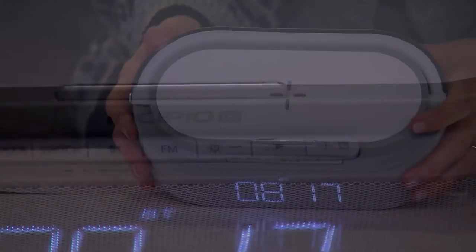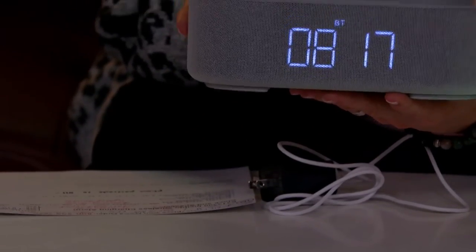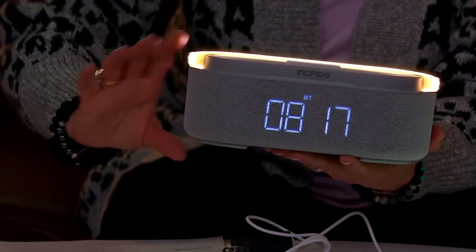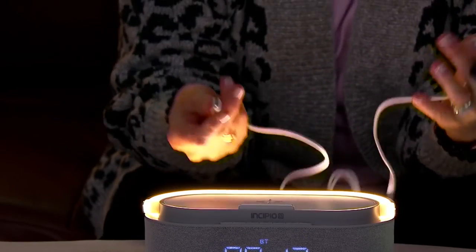It's a really neat unit and it's not that big — about eight inches across, about four inches from front to back, and about three and a half inches high. It weighs less than two pounds.